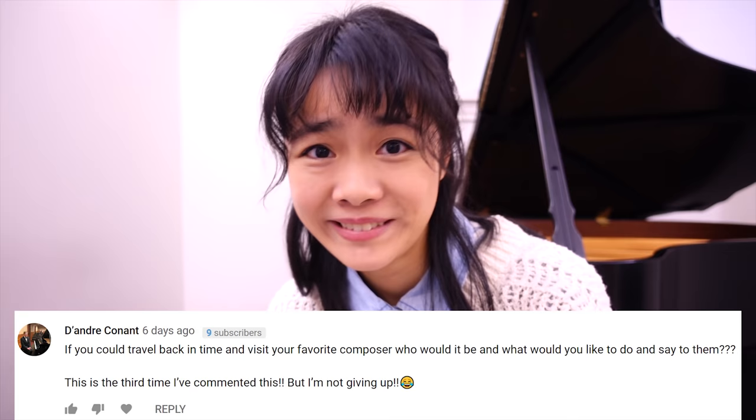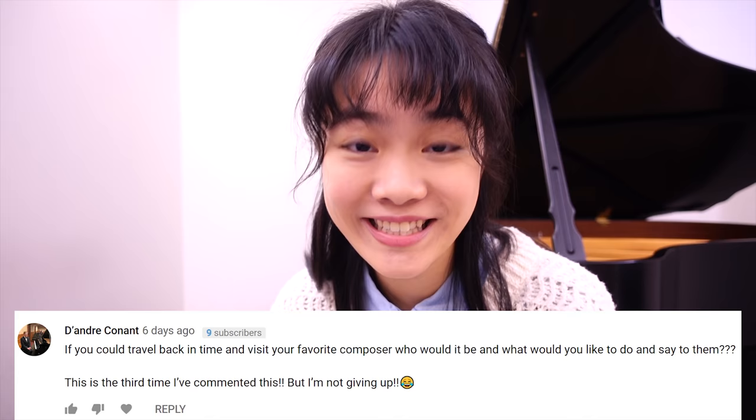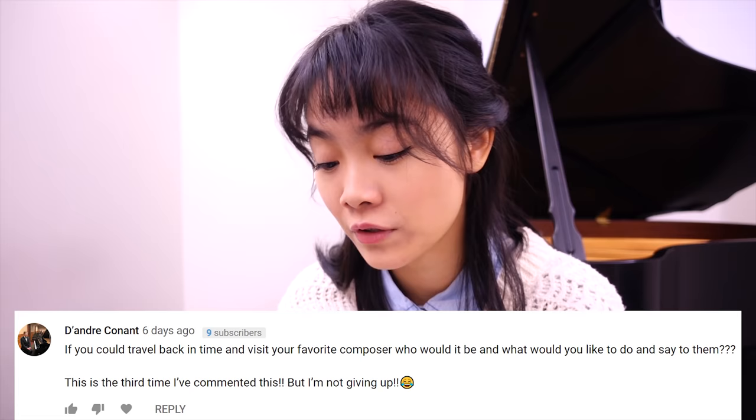For today's Q&A I picked Dante Conant — is that how I say your name? Kudos to you for your persistence; this is your third time asking. The question: if you could travel back in time and visit your favorite composer, who would it be and what would you do and say? Imke from Germany asked the same thing. My answer: I wouldn't necessarily want to talk to them right away. I'd want to attend a salon where Chopin or Liszt would be playing — maybe as a butler or server — so I could stand on the side and observe how people react to the music. Then, based on what I observed, I'd figure out what I'd want to talk to Chopin or Liszt about.